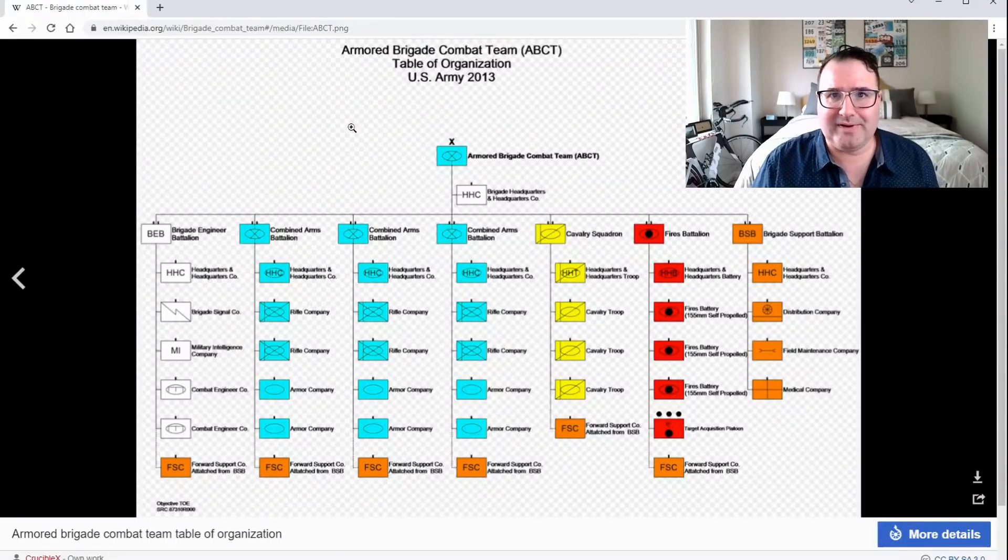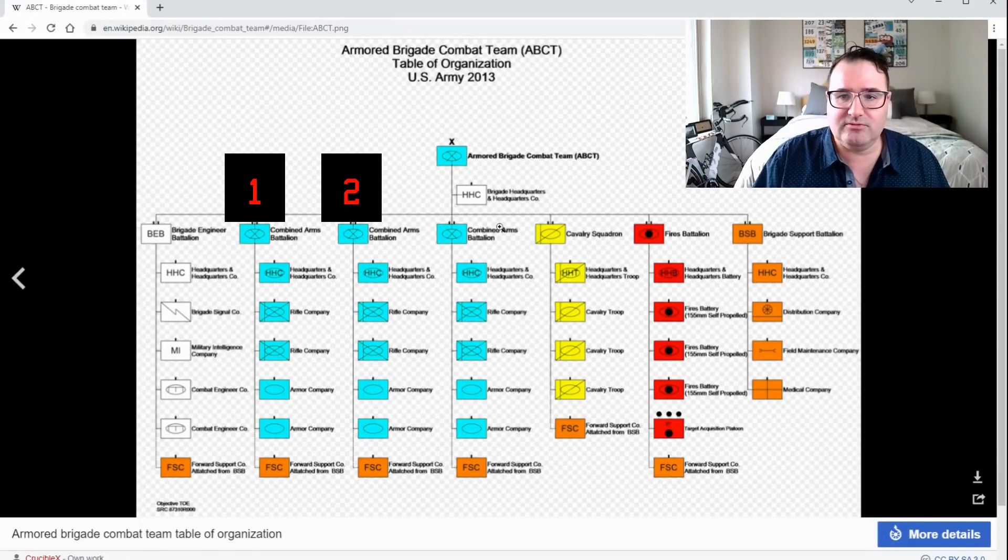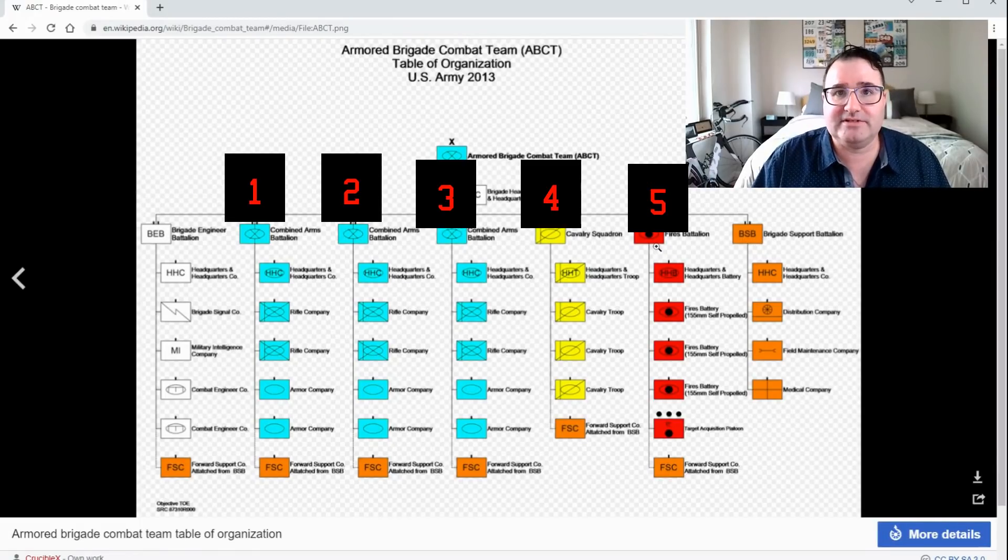Here's what an American armored brigade combat team looks like if you chart it out. As you can see, there are two support battalions and five combat battalions.